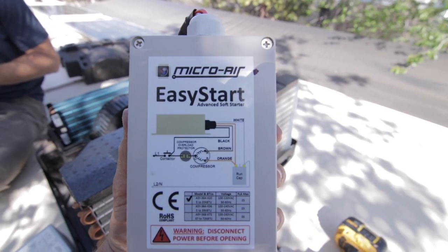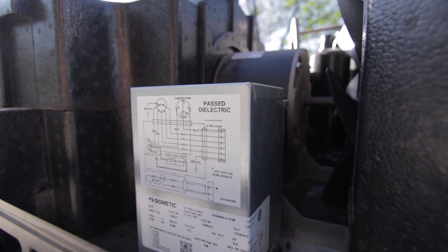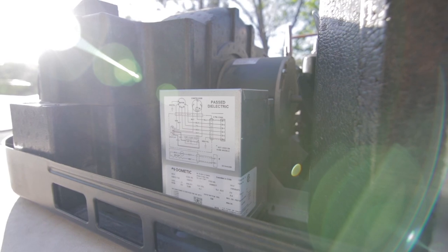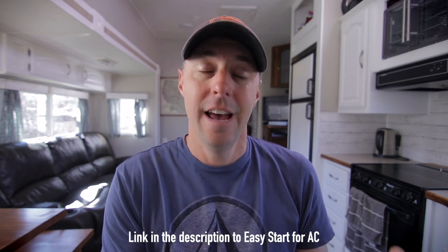That said, if I were to run our AC on just propane consistently, I would want to use an Easy Start device. Easy Start is a device you put on your AC unit that takes out the big power spike when starting — it's easier on the compressor, motor, and fan, causing it to start softer without that big surge. It's a pretty impressive device, though the drawback is it's around $300. But that's for another video.